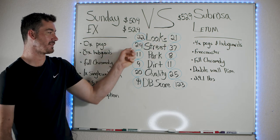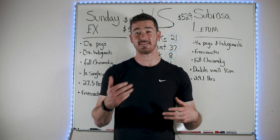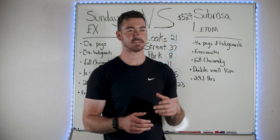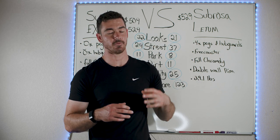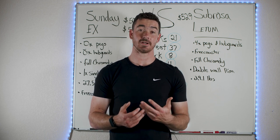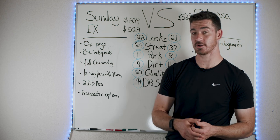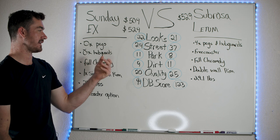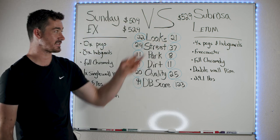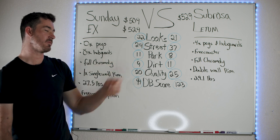In the street section, the Ledum got a way higher score than the Sunday X. The Ledum is built way more for street riding — it comes with pegs, hub guards, a sprocket with a bash guard, and a free coaster. It's perfect for street right out of the box. You don't need any modifications or upgrades to do real street riding — grinding on both sides, crooked grinds, sprocket stalls. The Sunday X has a free coaster option but that's really all it has going for it. The Ledum scored significantly higher here.